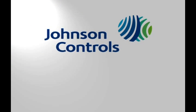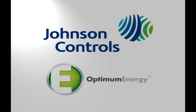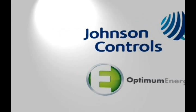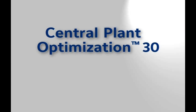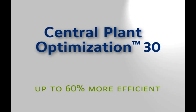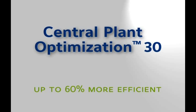Johnson Controls, in partnership with Optimum Energy, has created an integrated solution called Central Plant Optimization 30, or CPO30, designed to increase efficiency in central chilled water plants by up to 60%.